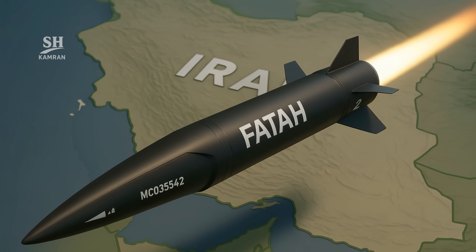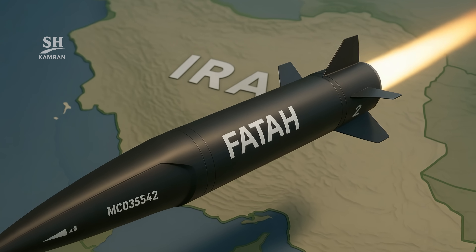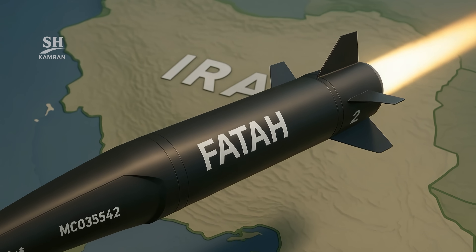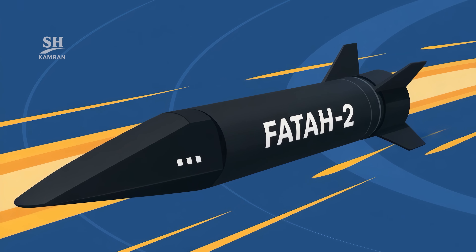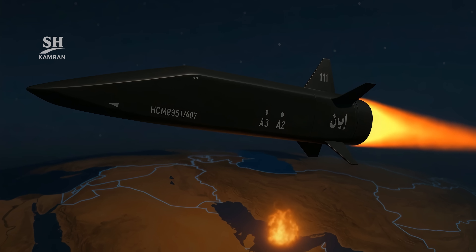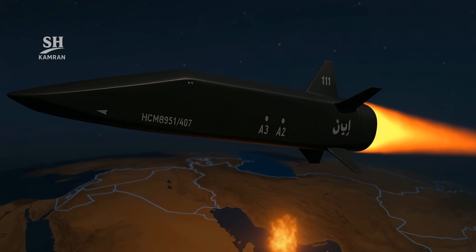Imagine a missile so fast that even the most advanced radar systems have no time to react. Fatah, Iran's hypersonic missile, with its extraordinary speed, has reshaped the game of warfare. In these tense days across the Middle East, rumors of it hitting specific targets shocked the world.